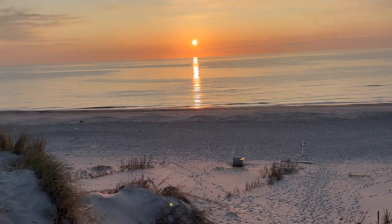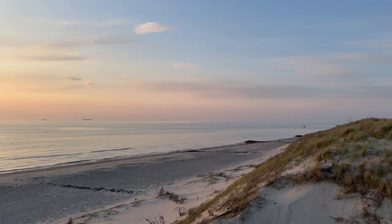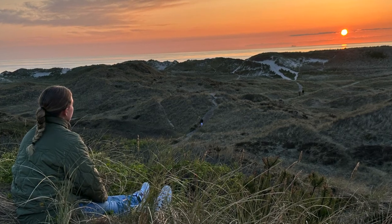Overall, Skagen has really a lot to offer — from spectacular nature to stunning sunsets and inspiring art. April to September are the best months to visit the area.